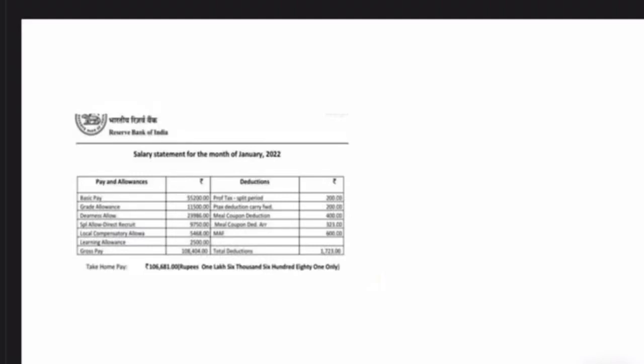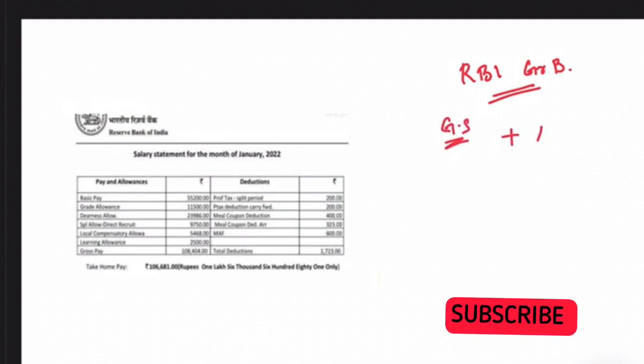Hello all. In this video, I am going to talk to you regarding the enhanced salary of an RBI Grade B officer — the latest salary, the enhanced salary, as well as the gross salary and the gross amount, along with the additional allowances that an RBI Grade B officer will be getting.